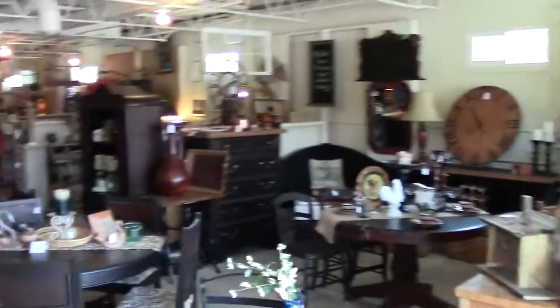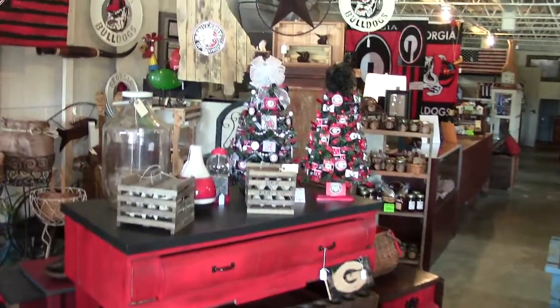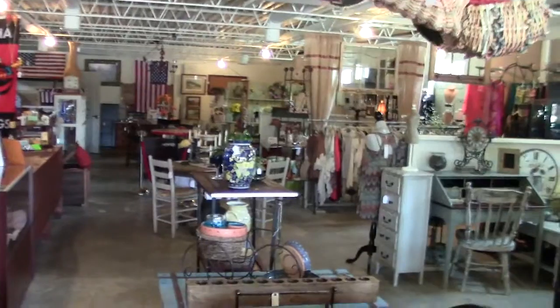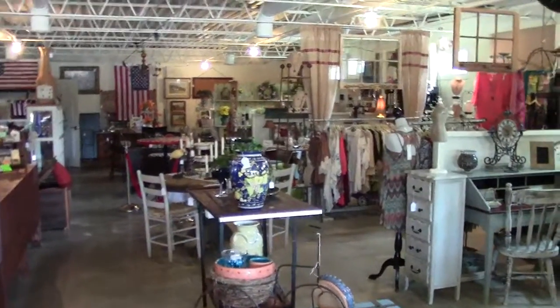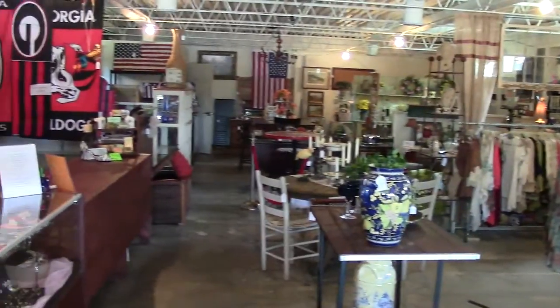Please stop by New to You Home Decor in Decula, Georgia, or call them at 678-636-9625. Ask for Ricky, the owner, and she can give you the up-to-date prices on all these items. Thank you from New to You.